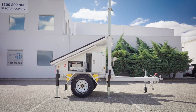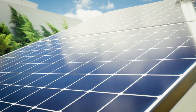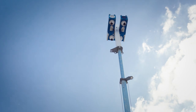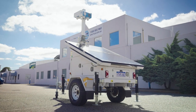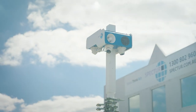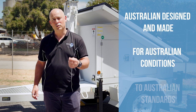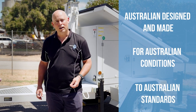This trailer solution is particularly well suited to applications and devices with higher power needs or where the environmental conditions or hazards are more extreme. This trailer has a number of features and benefits that make it well suited to our Australian customers. It's Australian designed and made for Australian conditions to Australian standards. You don't want to bring a knife to a gunfight.